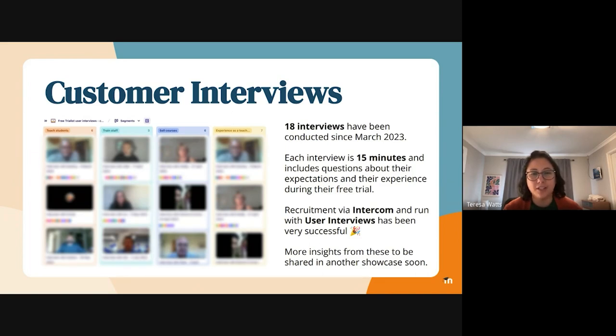I've also got a little bit of a screener survey, which gives us a bit more information — if you can see along the top there — about what they're hoping to do with their site and what kind of experience they have with using Moodle. It's quite interesting: we're finding that quite a few of our free trialists don't actually have any experience at all with Moodle, which is quite exciting. We're getting to quite a new audience.